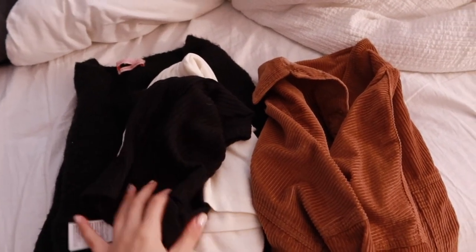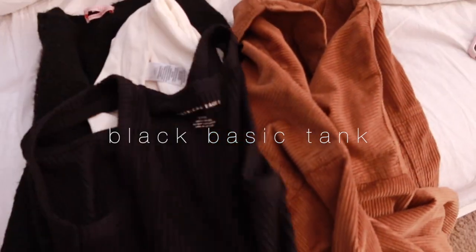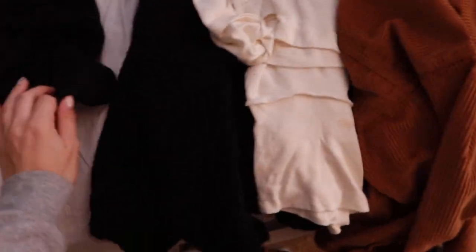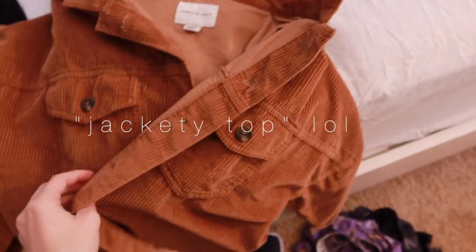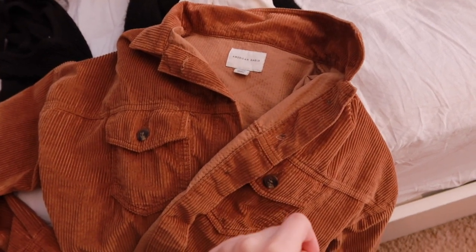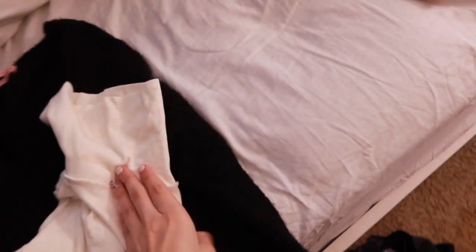Next I look for tops — I'm definitely going to bring a sweater. So I picked out this little tank, which is inside out, but it's literally just a black tank, super soft from American Eagle. I always like to bring a basic tank just to put under stuff. This brown corduroy jacket top from American Eagle — I think the black top would look really cute under it with a pair of leggings and boots or something simple.